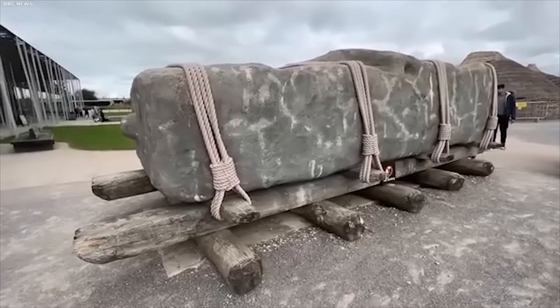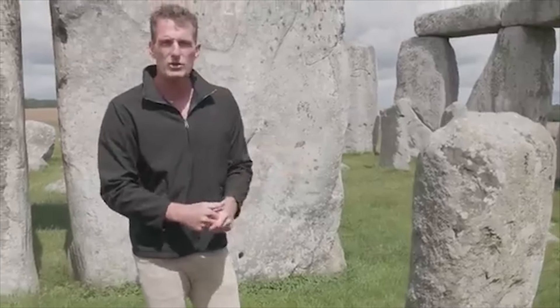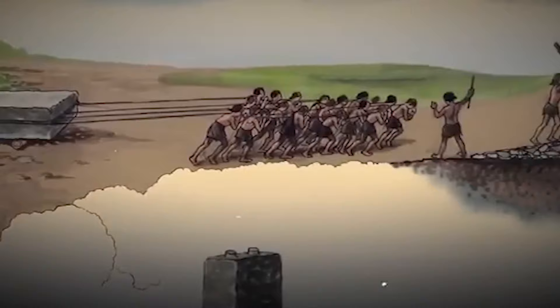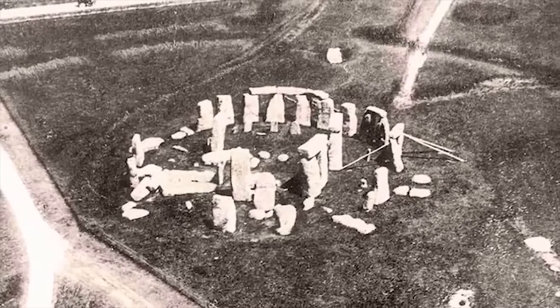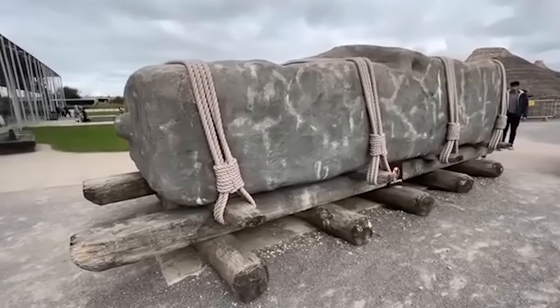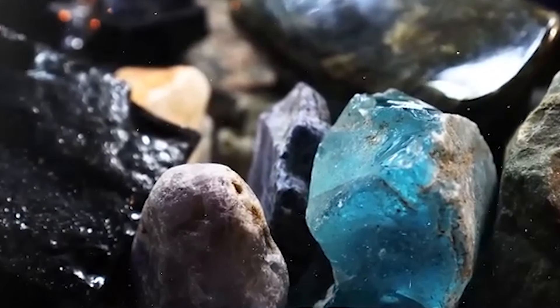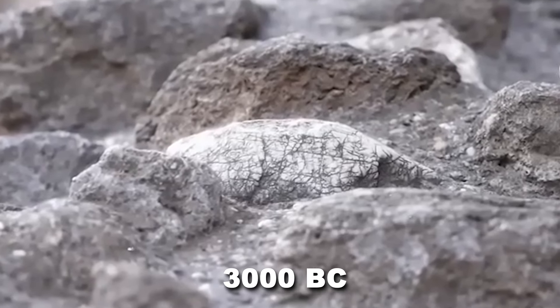The whole monument is enclosed by earthworks dating to approximately 3100 BC, consisting of a circular ditch and bank. It is thought that this earthwork represents the beginning of the building process. Over the last century, archaeologists have pieced together Stonehenge's story. Radiocarbon dating suggests the presence of some bluestones — volcanic rock — at the site as early as 3000 BC.